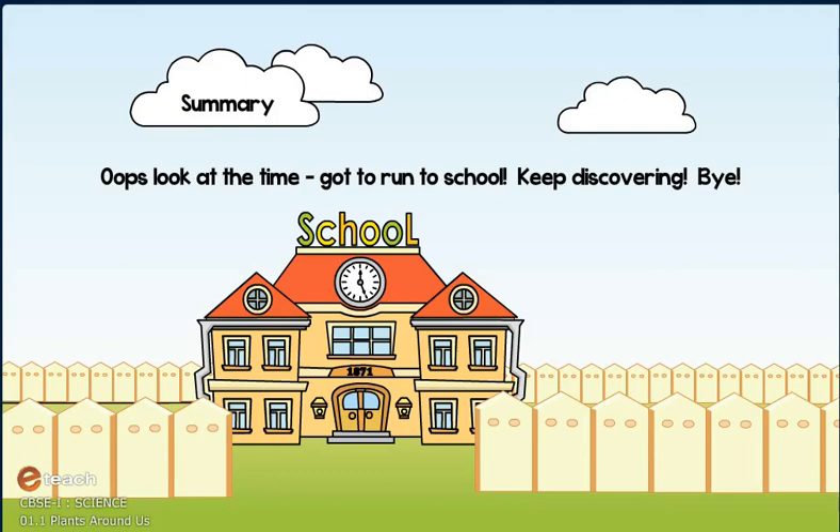Look at the time. Got to run to school. Keep discovering. Bye!